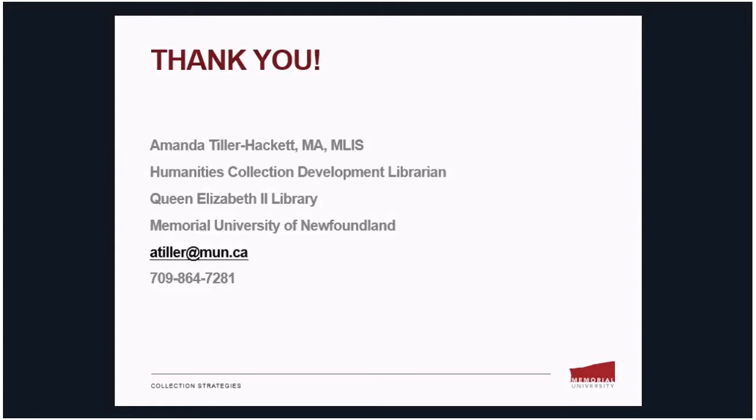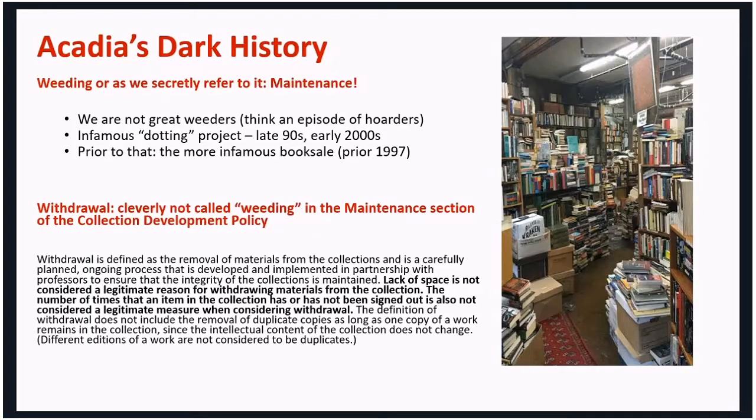Thank you, Amanda. We're going to move on to our next presenter, Jennifer Richards from Acadia. I'm going to talk about our experience at Acadia — a little about our history and a little about what we're doing now. The differentiation is that I'm going to talk about a more formal process we're going through with regards to weeding.